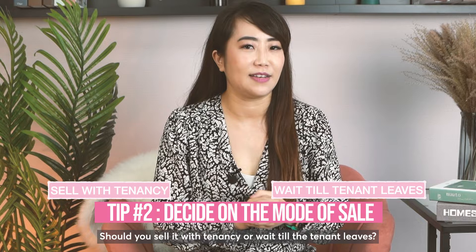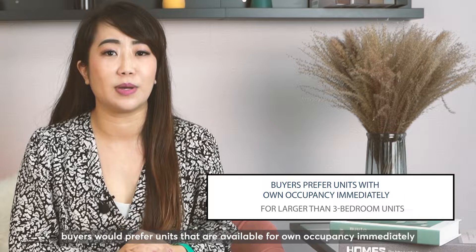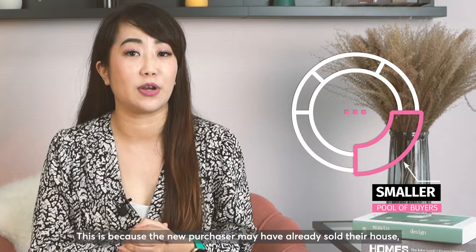Tip number two: decide on the mode of sale. Should you sell it with tenancy or wait till the tenant leaves? For smaller units such as one or two bedrooms, selling with tenancy may be attractive because the new owners may be investors. However, for larger units such as three bedrooms and up, buyers would prefer units available for own occupancy immediately as they may be upgrading or downgrading from their current place. It is not difficult to sell units with tenancy, but the pool of buyers gets smaller if the lease left is still long. This is because the new purchaser may have already sold their house and would end up having to rent somewhere else before moving in.